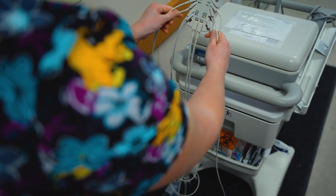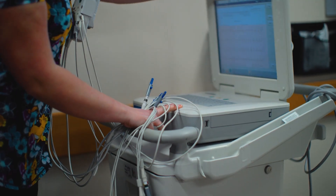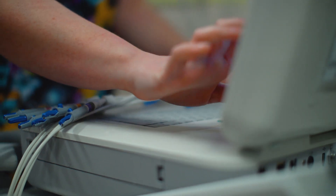ECG machines are used every day in all areas of the hospital where we have patients. An ECG, or electrocardiogram, is a machine that collects data showing us how the electrical system of the heart is working at any one time. We can use that information to plan our treatment for the patient.